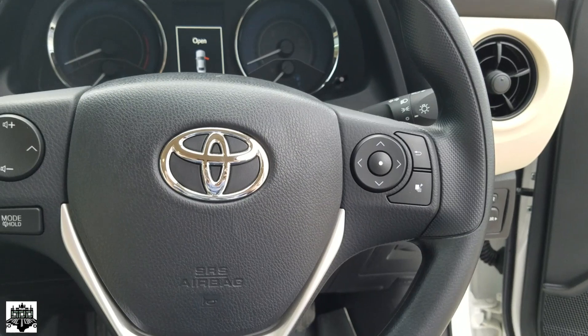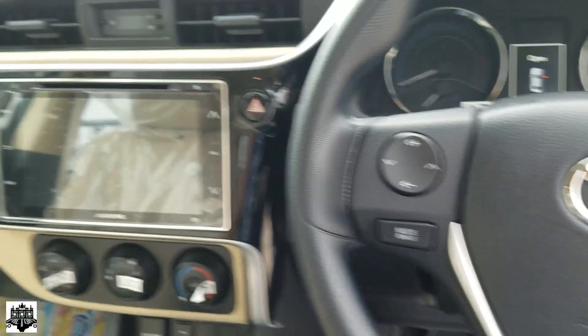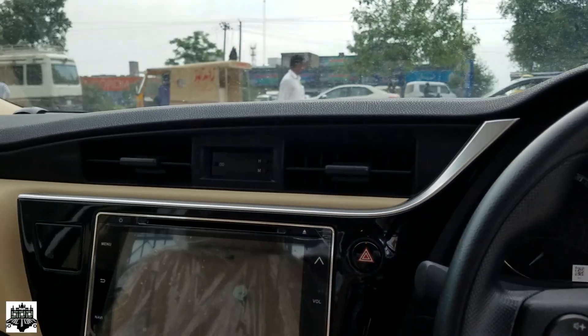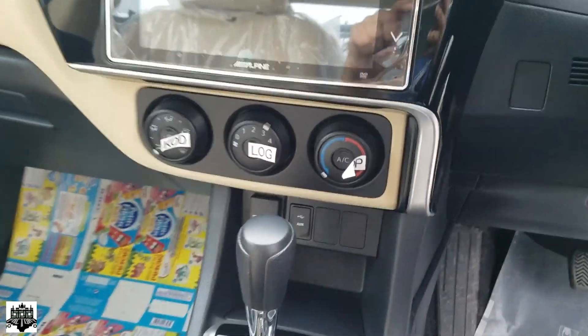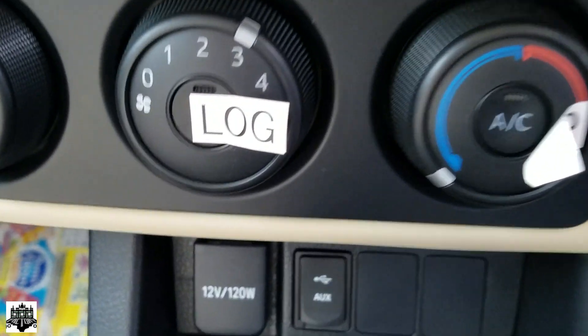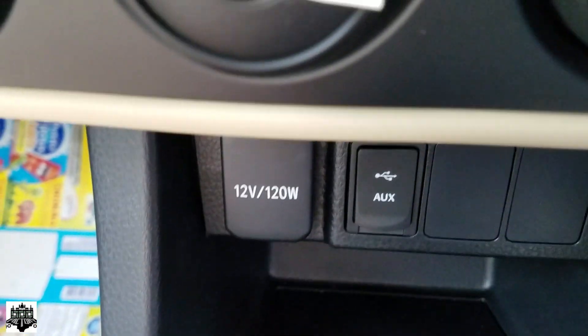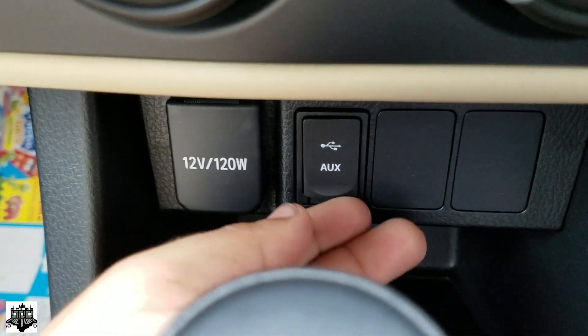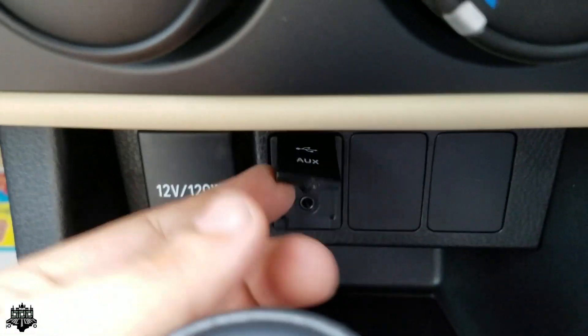Here we have the nine-inch screen for the multimedia system, climate controls, a 12-watt output, aux input cable, and a USB socket.